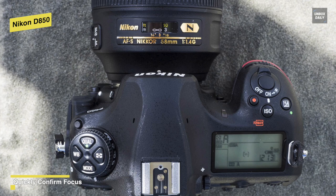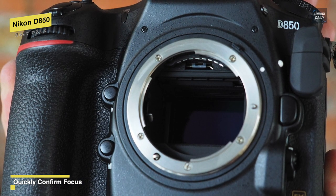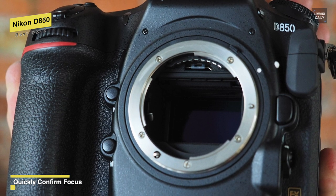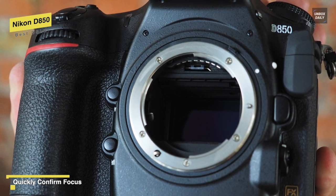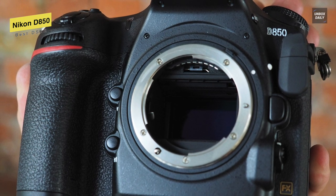It also adds full AF capability, which includes all the hardware like the AF module, the metering sensor, dedicated AF processor, and a full range of AF modes and configuration options that can translate to comparable focus performance combined with high resolution.